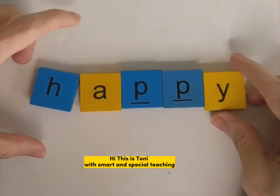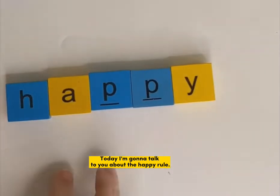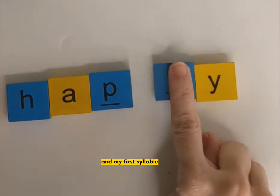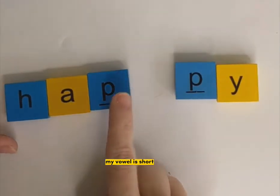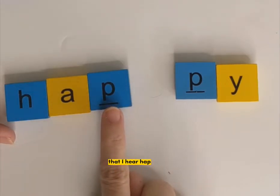Hi, this is Toni with Smart and Special Teaching. Today I'm going to talk to you about the happy rule. The happy rule says that if I have a two-syllable word and my first syllable vowel is short, I have to double the next consonant sound that I hear.